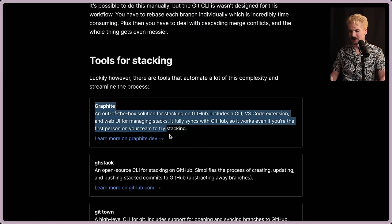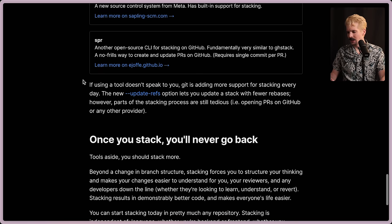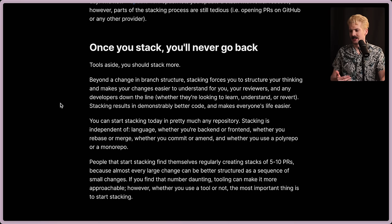So here's where they do the self-plug. This is Graphite — they sponsor the channel. I'm so happy I get to work with them because they are one of the best solutions for this. But there are open source alternatives like GH Stack, Git Town, Sapling, and a bunch of others. Git is actually adding more support for stacking every day — the new update-refs option lets you update a stack with fewer rebases. However, part of the stacking process is still tedious, like opening a PR on GitHub and dealing with things on that side. But once you stack, you never go back.